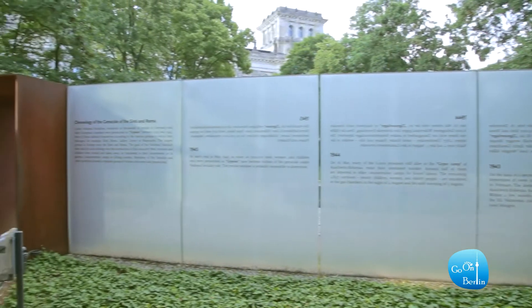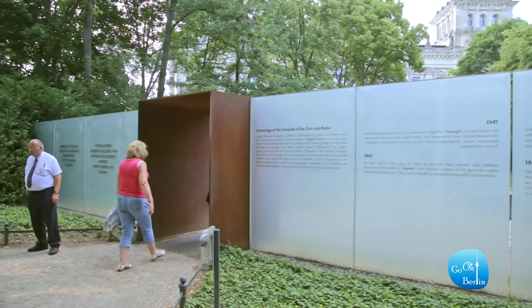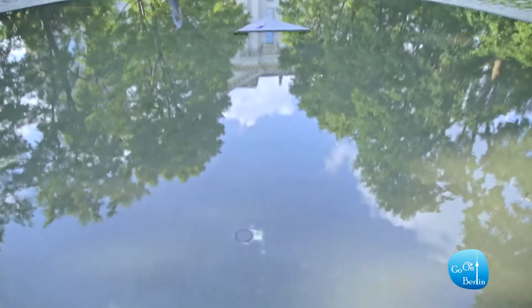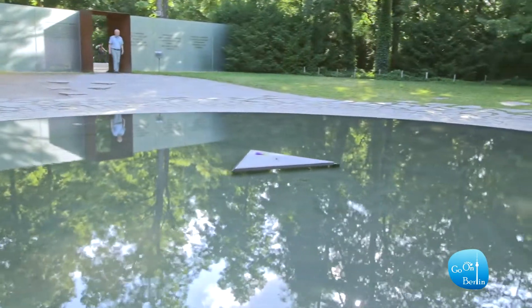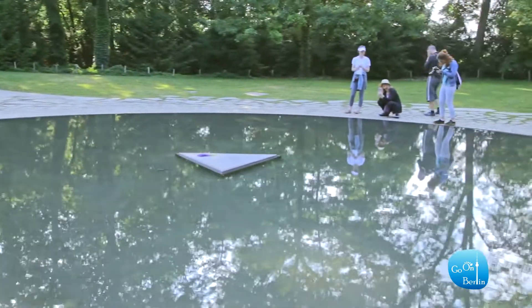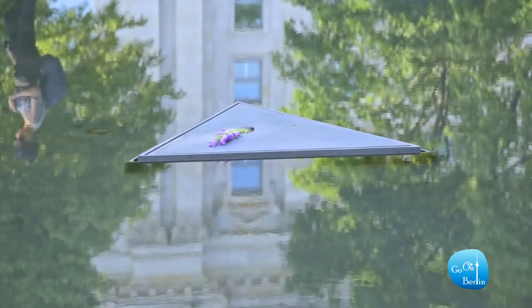Find your way to the Memorial to the Sinti and Roma Victims of National Socialism. The monument is dedicated to the memory of the 500,000 people murdered by the Nazis. It was designed by Israeli sculptor Dani Caravan. In the middle of the dark pool, the triangular stone represents the badges that had to be worn by concentration camp prisoners, and a fresh flower is placed on top of it every day.